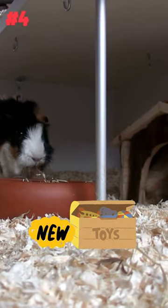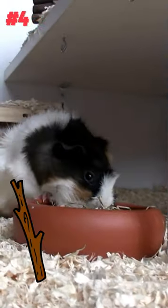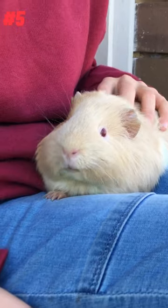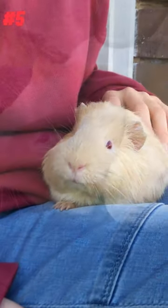4. Provide your guinea pig with new toys to play with, such as chew sticks, balls, and tunnels. 5. Give your guinea pig a gentle massage or grooming session, such as brushing their fur or clipping their nails.